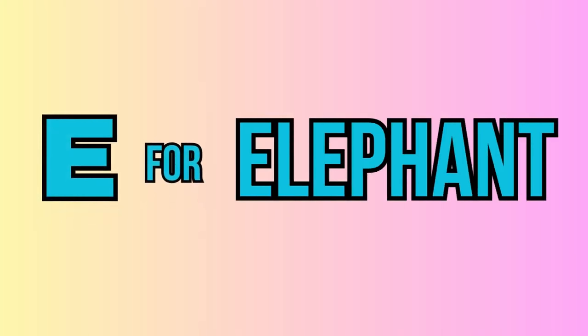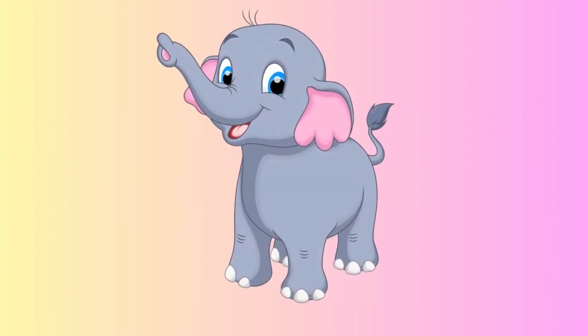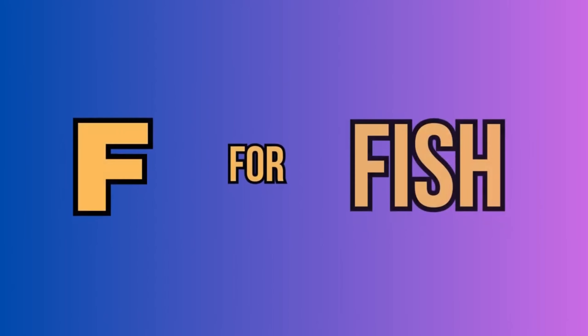E. For elephant. This is an elephant. F. For fish. This is a fish.